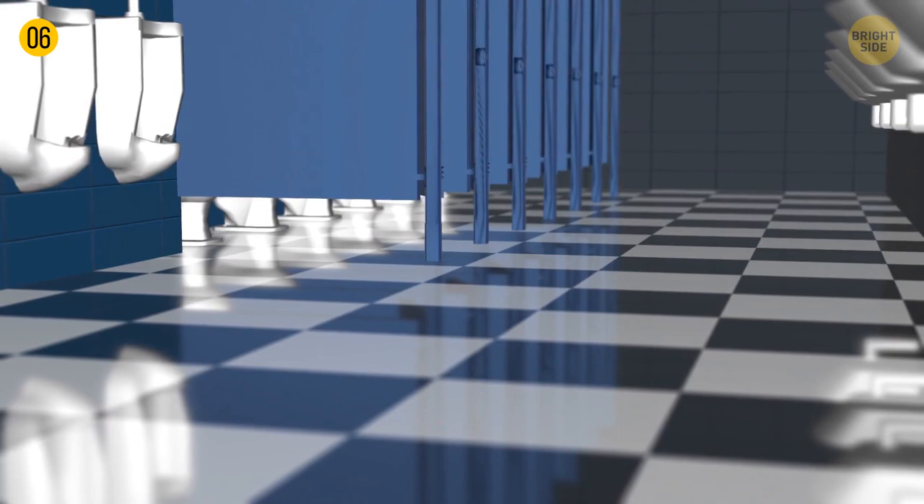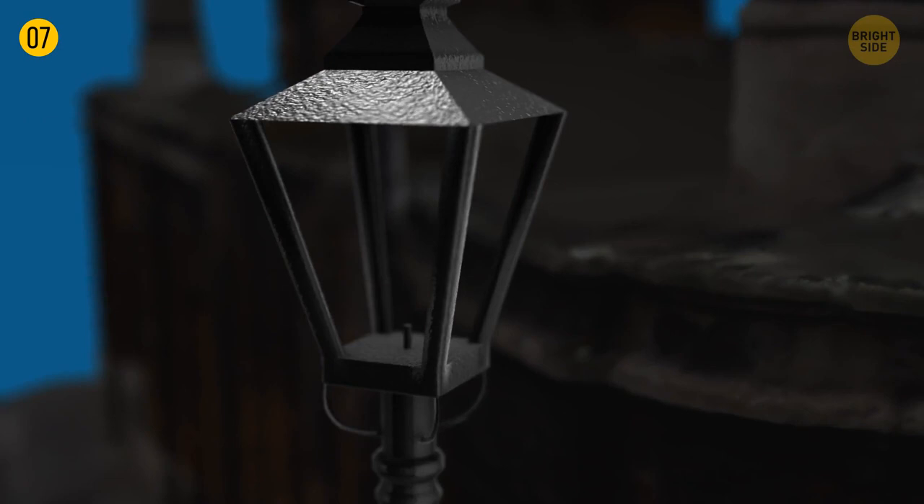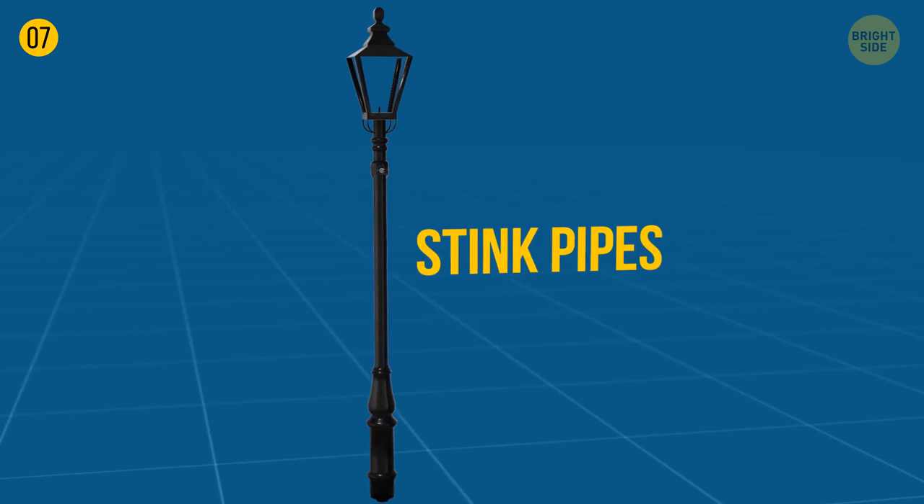In London, some poles look like street lamps but have no bulbs. Their official name is stink pipes. They're a thing of the past now, but back in the 19th century these hollow poles would take air and explosive gases with bad smells upward to prevent unwanted consequences.